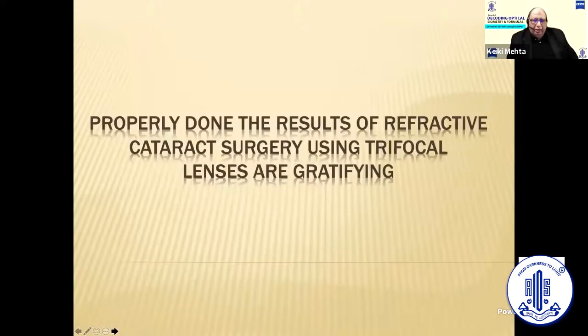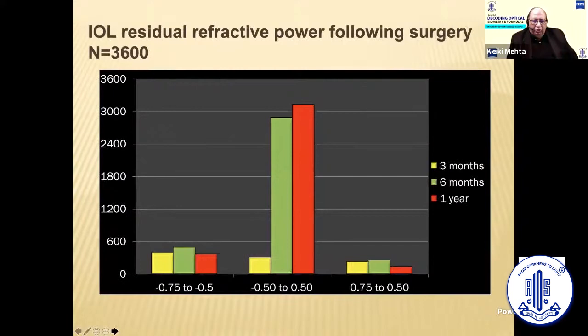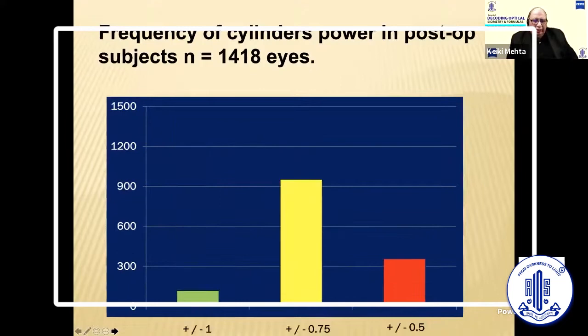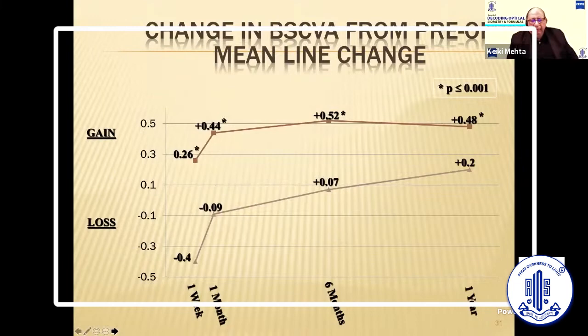Let's quickly look at some of the results from our refractive surgeries. This is a small series of three-and-a-half thousand odd cases, pre-op and post-op. This shows the residual power we try to get, and the frequency of cylindrical power — that is the important thing you are looking at. Most of them accurately come there; once in a while some jump out. This was before the new TK values started coming in. Now that TK values have started coming in and we are utilizing the IOL Master 700, it has again made a difference.